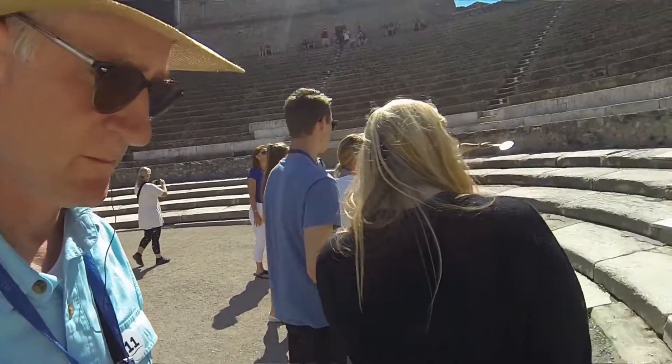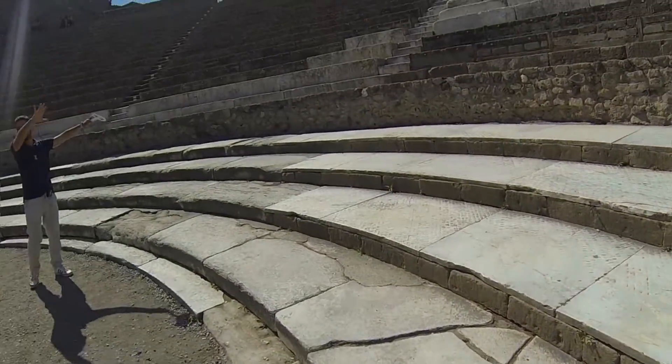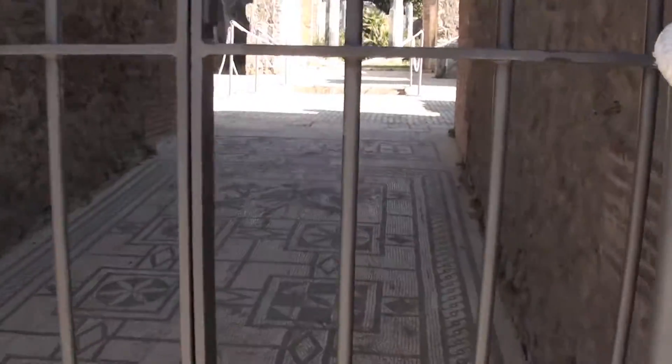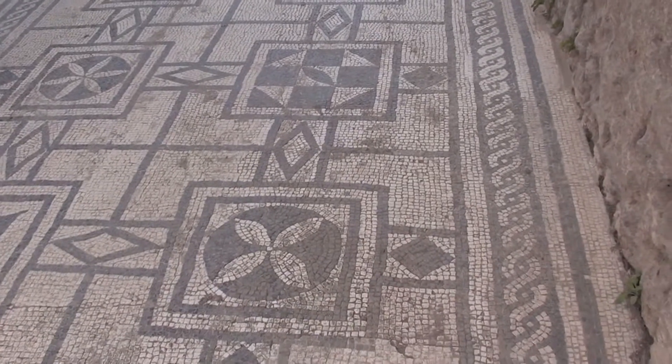This is just a reproduction. Imagine this place with all marble, all covered with marble. This is an original mosaic - there are thousands and thousands of tiny pieces of black and white marble making this beautiful mosaic.